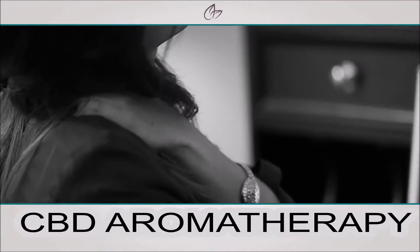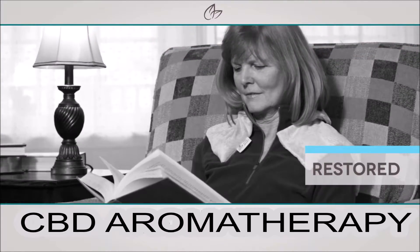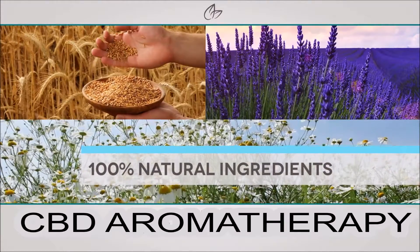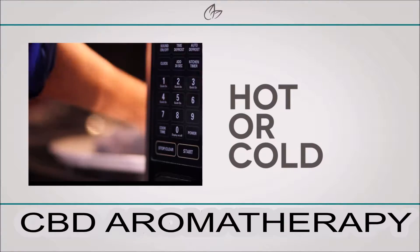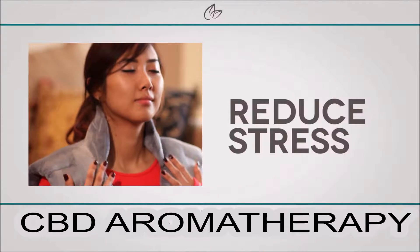Do you need a solution to your occasional or chronic pain that will leave you feeling relaxed, restored, and rejuvenated? With 100% natural ingredients, these wraps can be used hot or cold to quickly soothe pain, ease tension, and reduce stress.